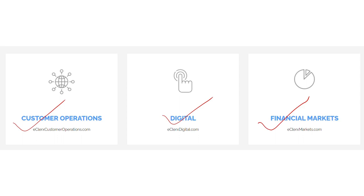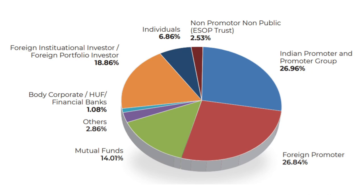Looking at the shareholding, 27% is with Indian promoters and promoter group, with a similar holding by foreign promoters, giving approximately 54% total promoter holding — a positive sign. Non-promoter non-public (ESOP trust) holds 2.53%, individuals approximately 7%, FPIs and FIIs approximately 19%, other corporate bodies and financial banks at 1%, mutual funds at 14–15%, and other parties approximately 3%.